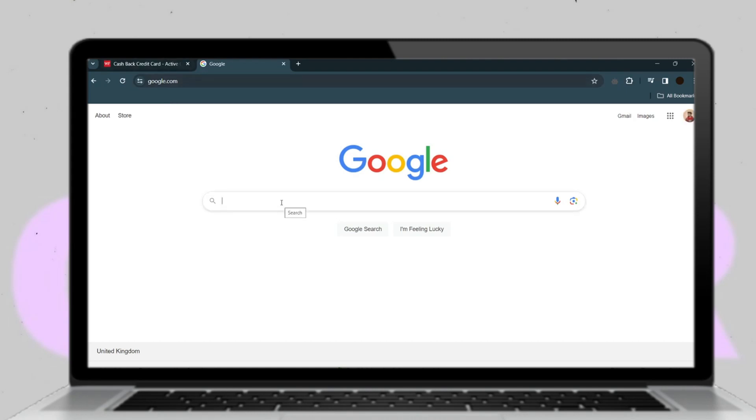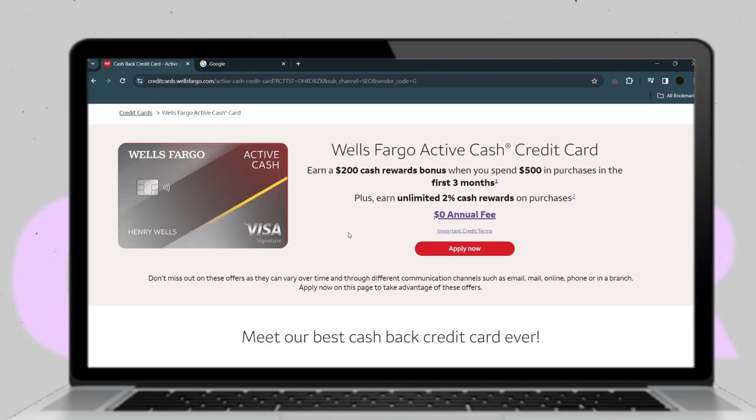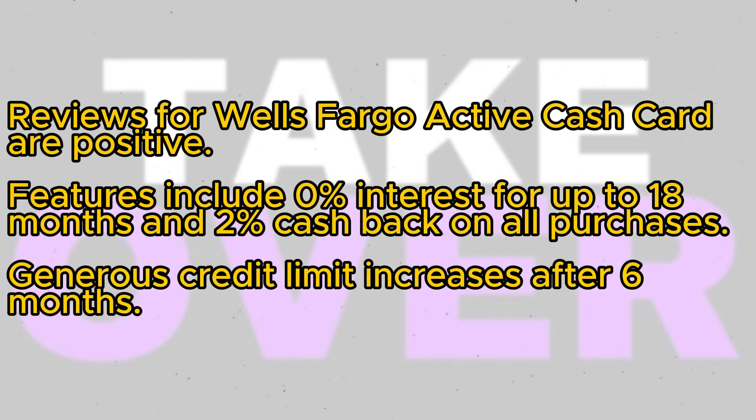Today, we're diving into the Wells Fargo Active Cash Card Review. Reviews for the Wells Fargo Active Cash Card are overwhelmingly positive, highlighting its numerous benefits. Users have reported favorable experiences, praising features such as 0% interest for up to 18 months and 2% cash back on all purchases.